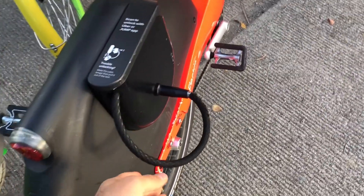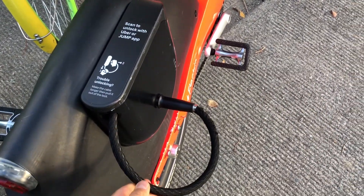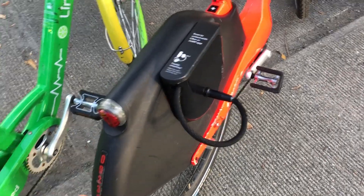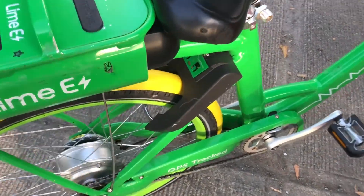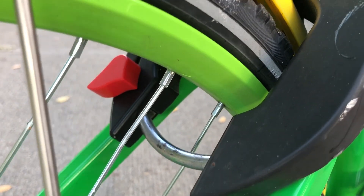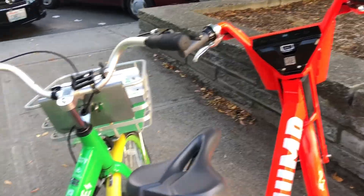The locking system on the Jump bike is a cable lock — much better than the old U-lock they used to have. On the Lime, it has the same locking mechanism as the non-electric ones. Otherwise they're pretty identical. Let's give the Lime a spin and see how it rides.